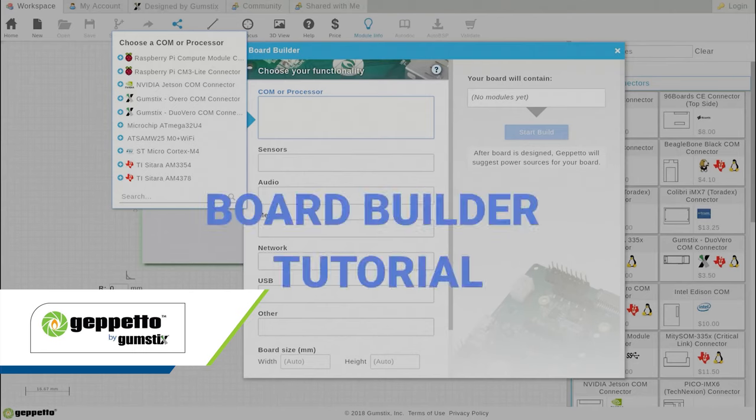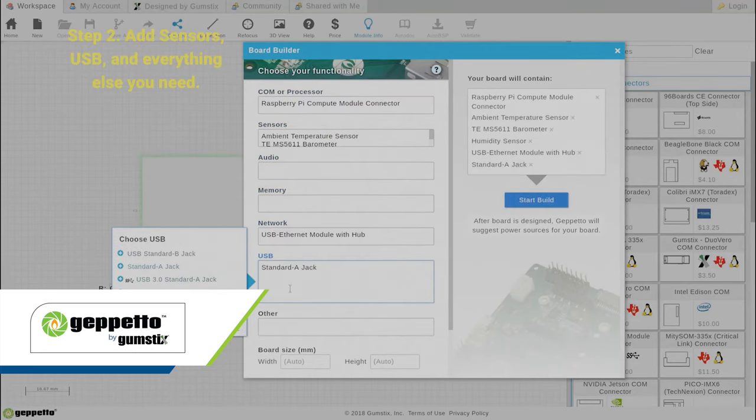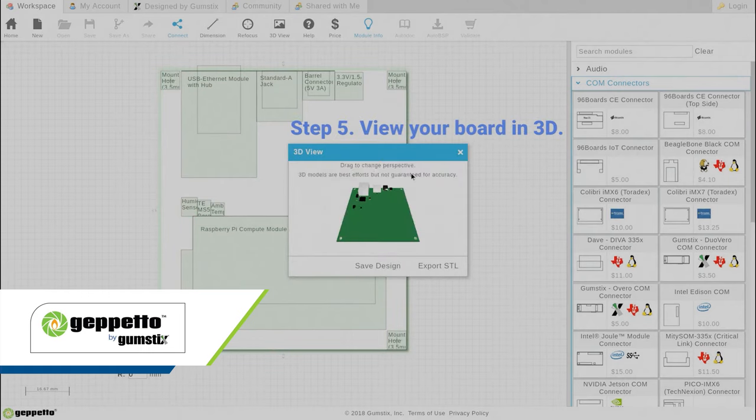As the head of modular hardware, I run a group including Gumstix, and Gumstix has Geppetto. Geppetto is our flagship online design tool where anybody can go and design their own custom embedded hardware systems.